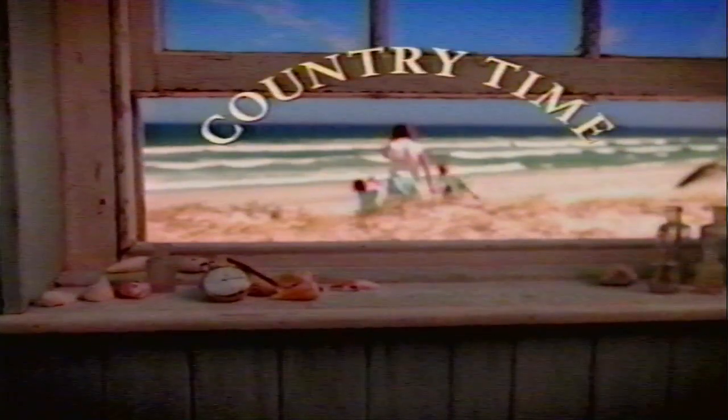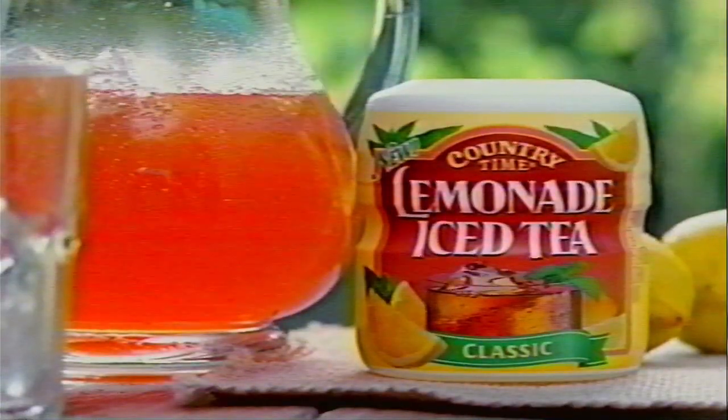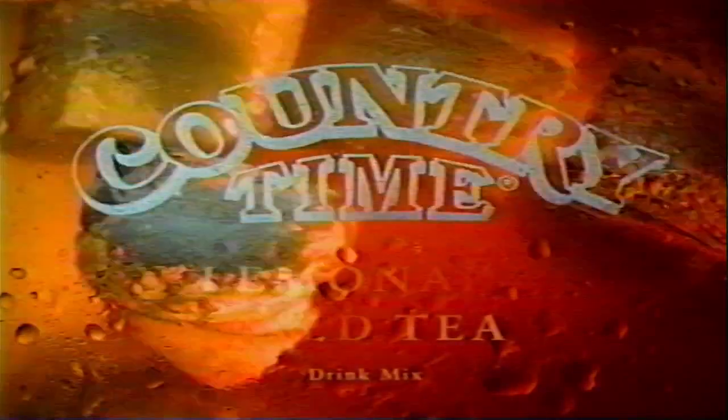In honor of summer, Country Time introduces new lemonade iced tea — a smooth, relaxing blend of summer's classic flavors. Maybe you can't freeze time, but you can sip it over ice.